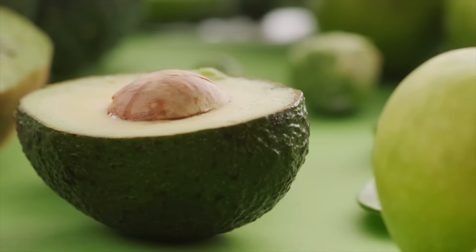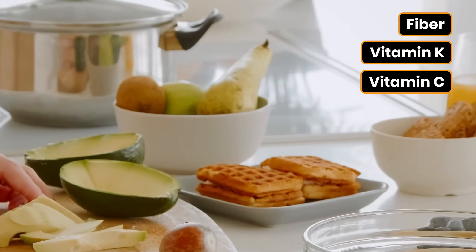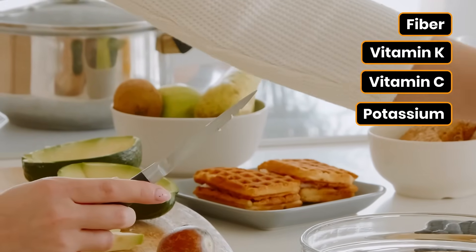Number three: avocados. Avocado is technically a fruit, but people often think of it as a vegetable. Avocados are packed with great healthy fats, they're a good source of fiber, vitamin K, vitamin C, and potassium, which can help lower your blood pressure as well.